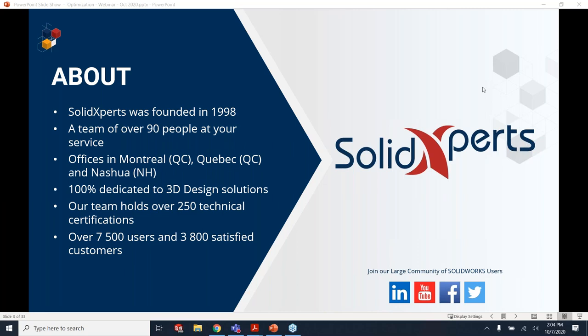Solid Experts has between 90 and 100 people spread out between three offices right now: Montreal, Quebec City, and Nashua, New Hampshire. We also have a sister company we're currently merging with, with offices in Toronto, California, Ohio, and other places. We provide all sorts of services for 3D software and engineering solutions, also printing, and have thousands of customers primarily in the northeast corner of the continent.